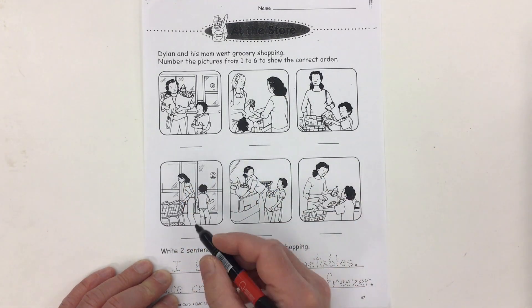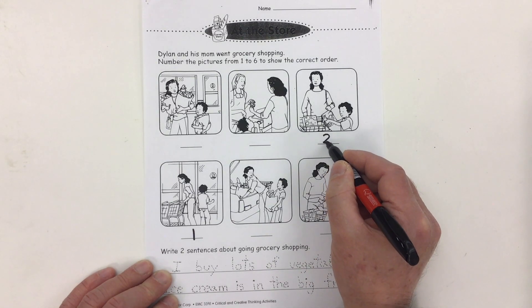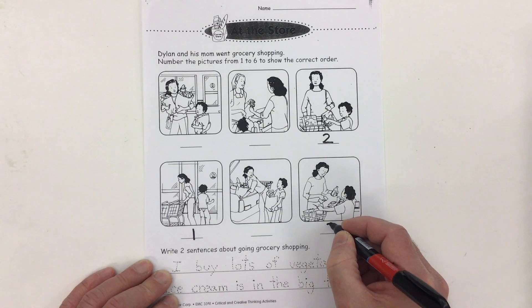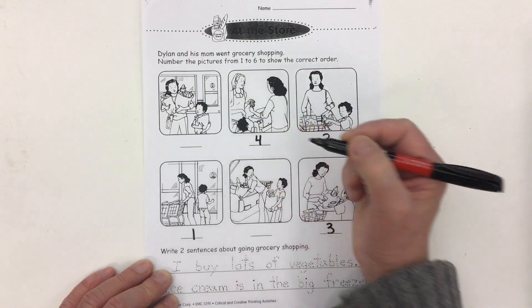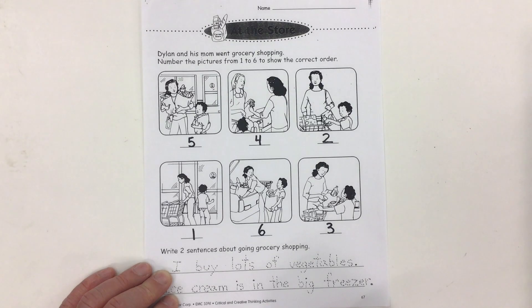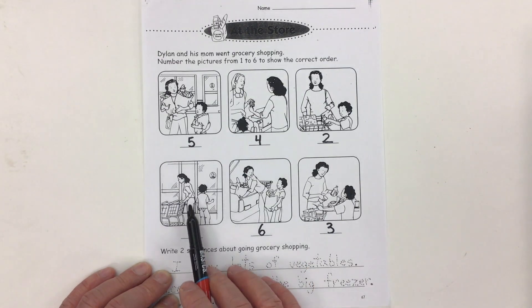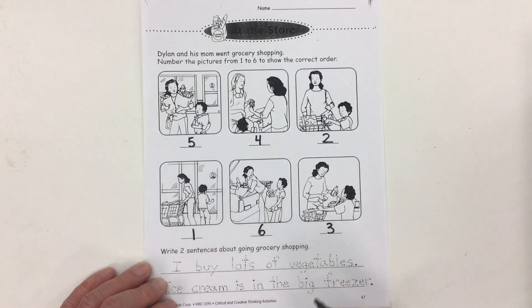When I look at these pictures, I think the first one is where they're grabbing the shopping cart and about to go into the store. The second picture is where they're loading up the shopping cart. The third picture is where they're putting it on the cash counter. The fourth picture is where they're actually paying for it. Picture five, they're leaving the store. Picture six, they're loading the groceries into the car — they're still in the store because I can see the shopping cart. So the order goes one, two, three, four, five, six.